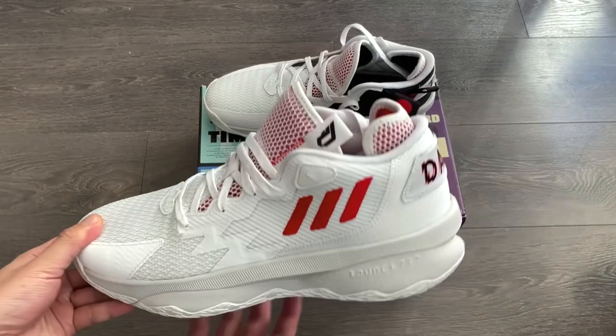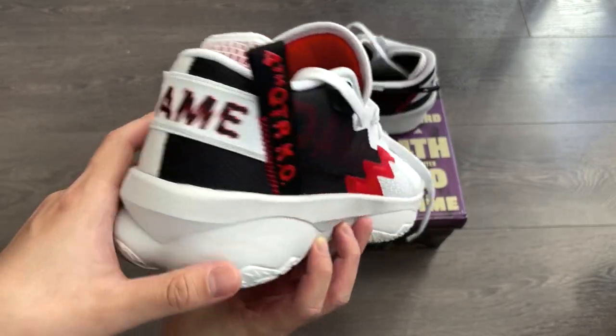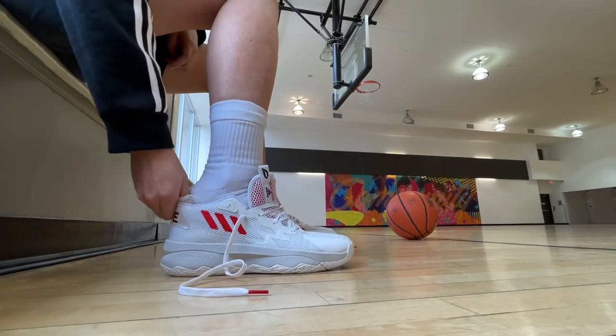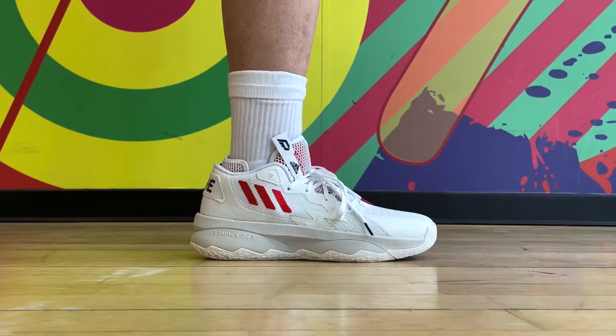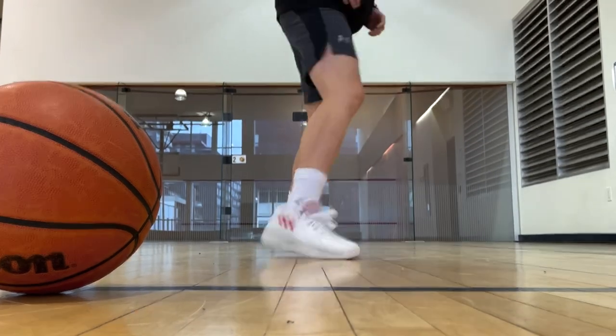Another shoe with excellent cushioning, sort of overshadowed by Harden's and Trae Young's when they came out, is the Adidas Dame 8. Unfortunately, the Dame 8's traction kind of sucks. But since we're focusing on cushioning here, the Bounce Pro feels very responsive — a lot of compression under the heel, and right from the beginning I always considered them to be a comfortable shoe to hoop in. Just keep in mind they're probably not the best option if you're a really shifty player or if traction is your absolute priority. I've had a few times where I was actually slipping in these in the indoor gym.